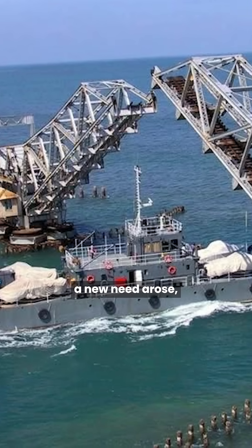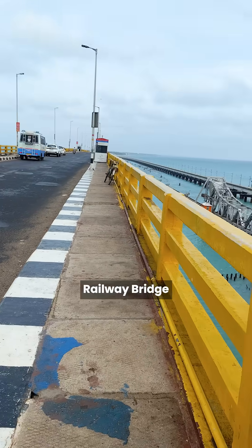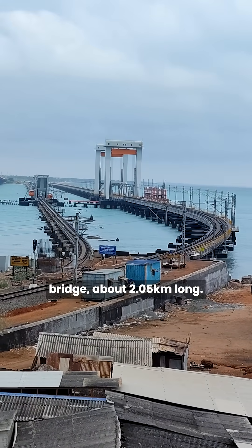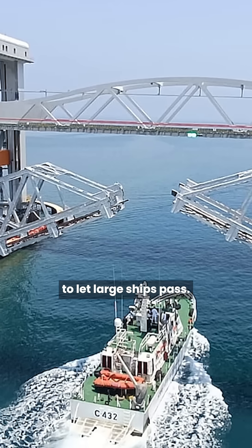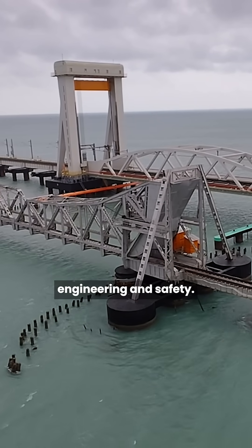With time, a new need arose. And in 2024, the new Pamban railway bridge was opened to the public — India's first vertical lift sea bridge, about 2.05 km long. Its central portion can be lifted upwards to let large ships pass, a true marvel of modern engineering and safety.